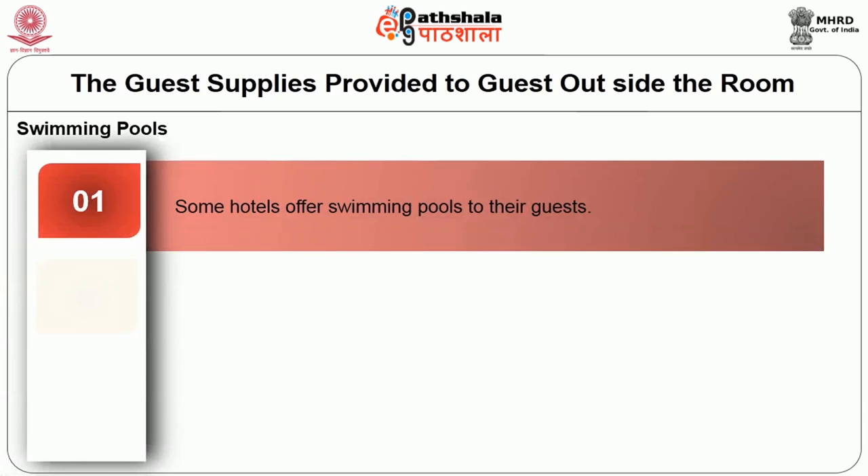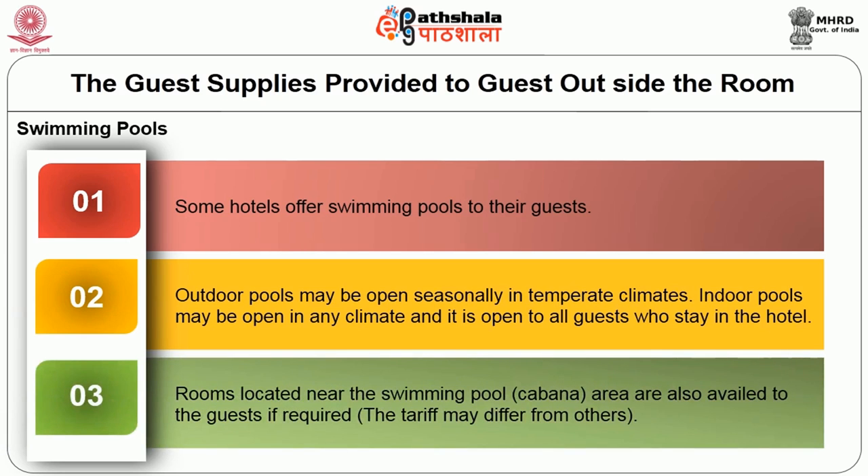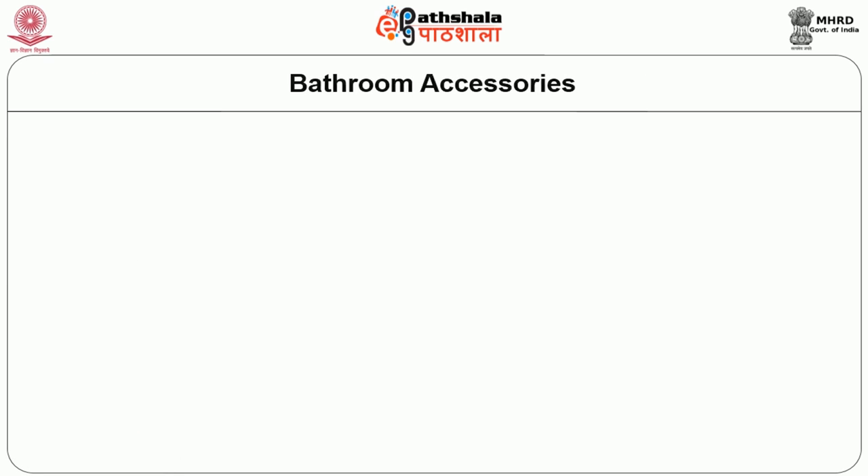Some hotels offer a swimming pool to their guests. Outdoor pools may be open seasonally in temperate climates, while indoor pools may be open in any climate and open to all guests staying in the hotel. The rooms located near the swimming pool area are available to guests if required, but the tariff differs from hotel to hotel.